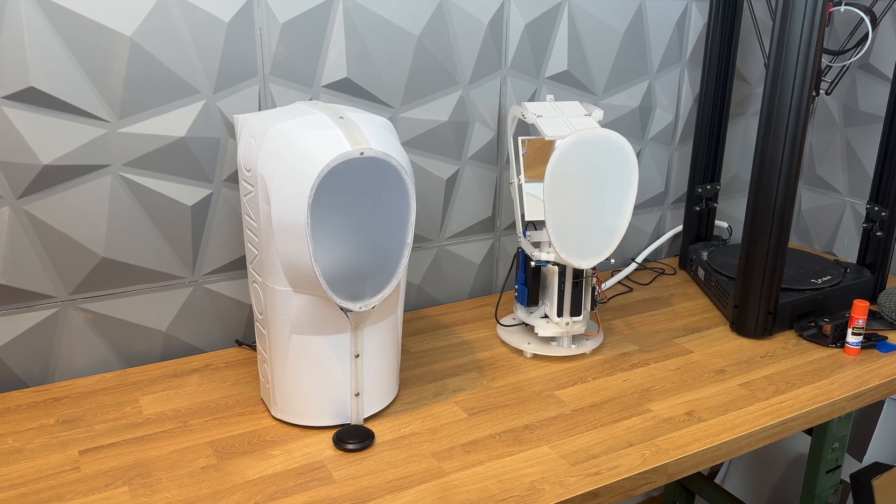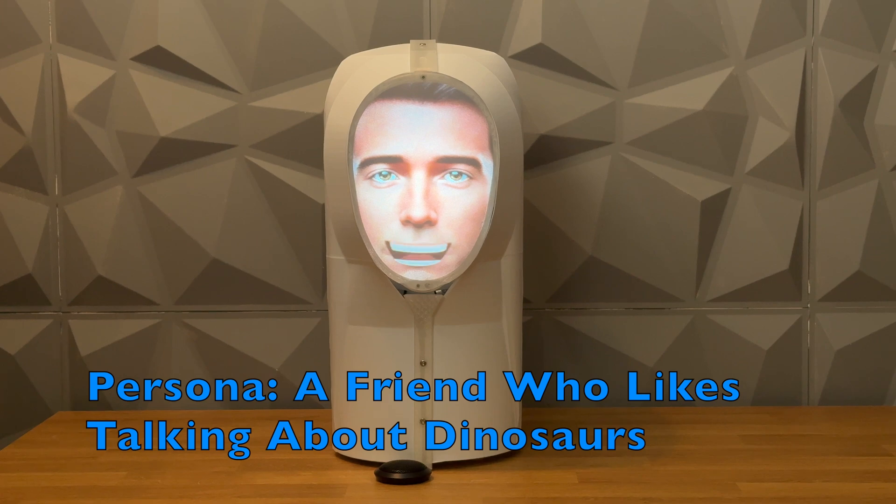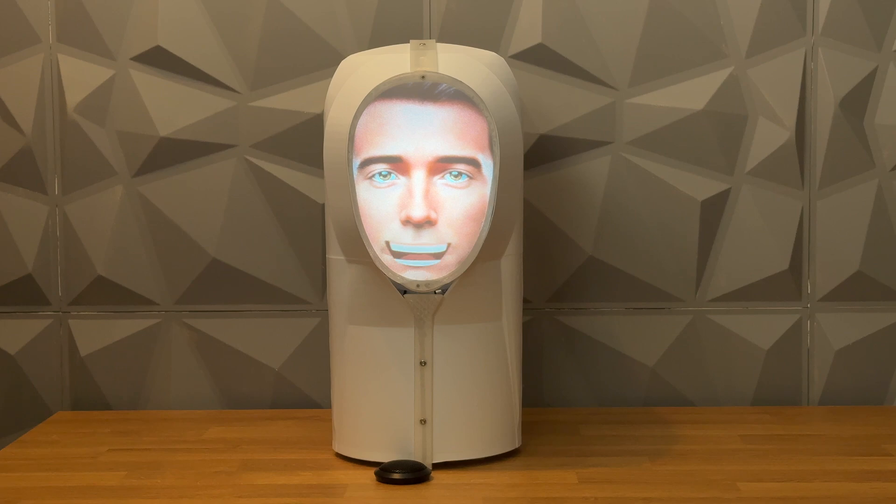Hey there, how's it going? Did you know that the Velociraptor, despite being portrayed as a large and scaly creature in popular movies, was actually quite small and likely covered in feathers? Pretty cool, right? What's new with you?